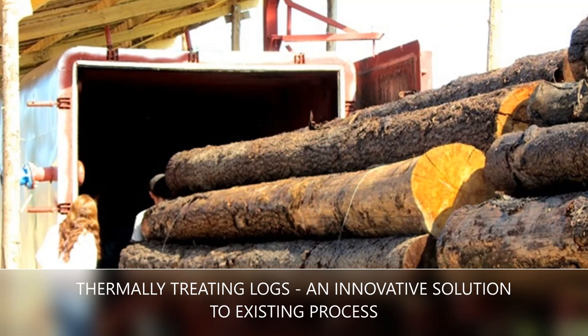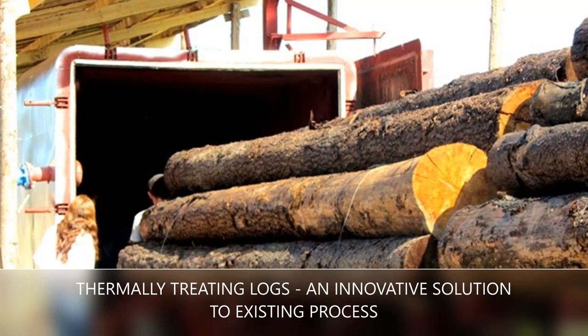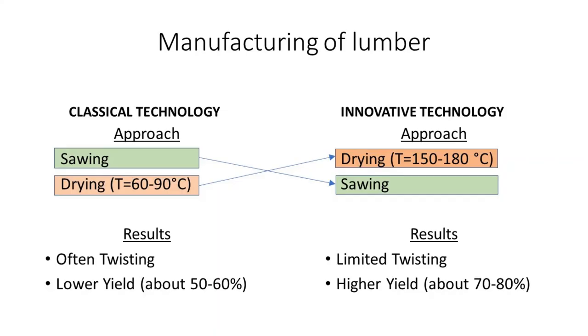thermally treating logs prior to sawing them into lumber. With this technology, we are trying to improve the classical lumber manufacturing process for producing high-end products.